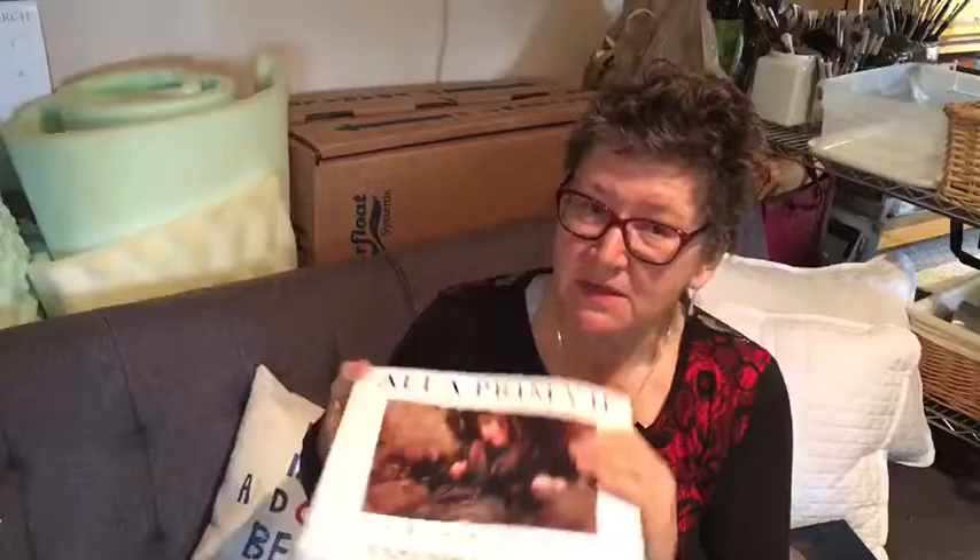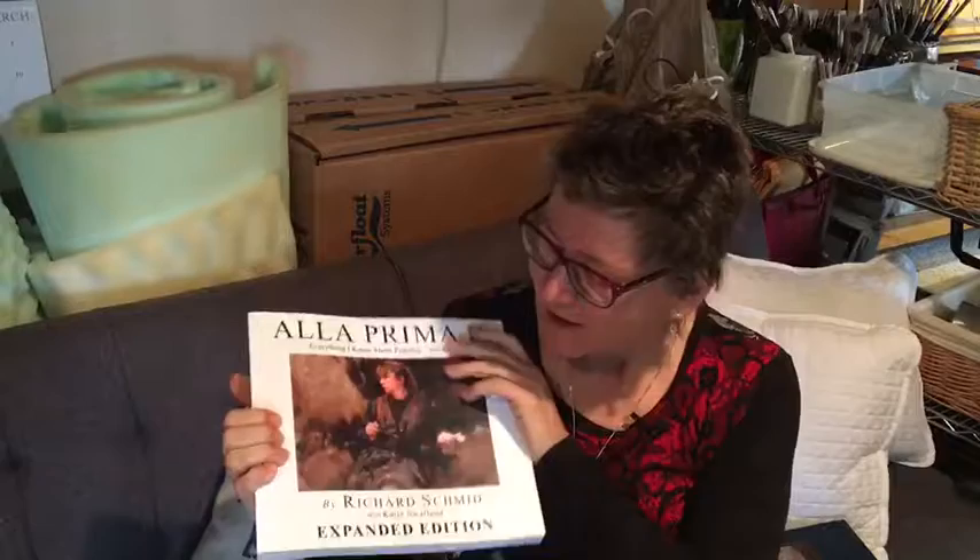Richard Schmidt. I'm not even an alla prima painter and I love his books — so what does that say? It says he's amazing. Alla prima. I have number one as well, but I actually like number two better. And then The Companion.